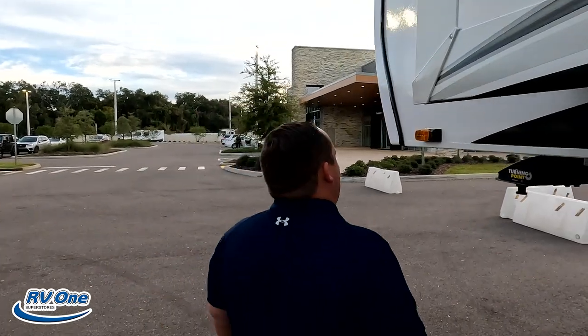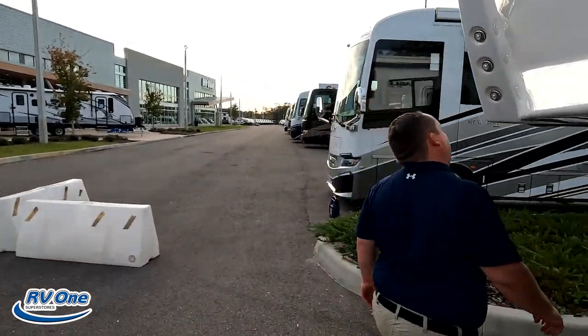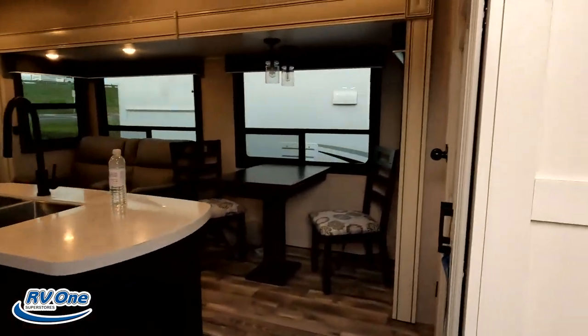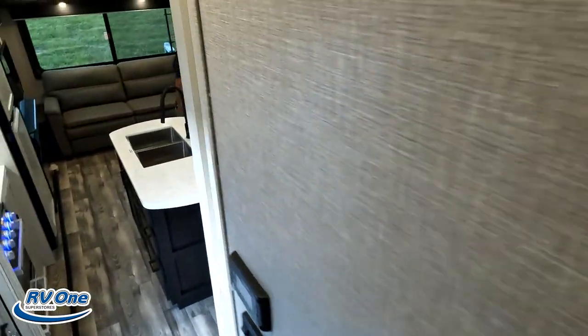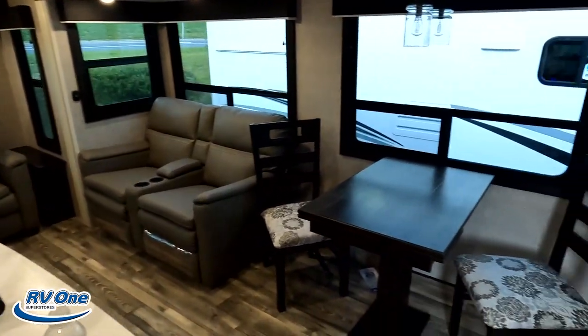The outside of this unit looks great, but the inside looks even better. Let's go take a look. Starting up front — got the bedroom up here, bathroom right here, and coming down you've got the kitchen, living area, and dining area all in one.